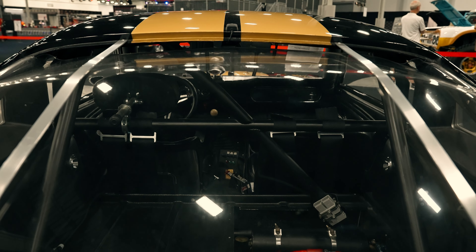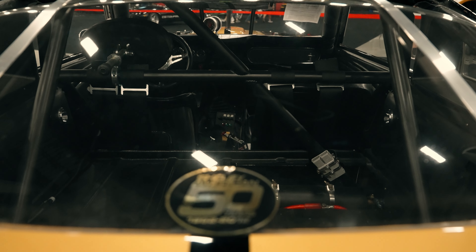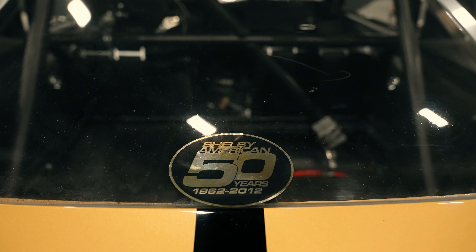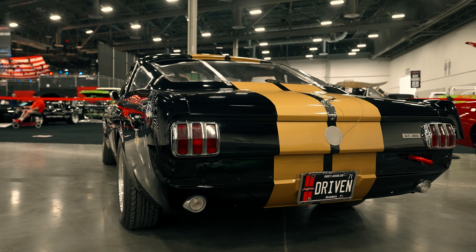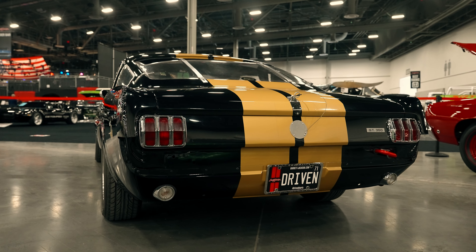Around the back you can see all the bits required by racing organizations — trunk pins and the GT350 badge. By the time the full 1,000-car production run was complete, the Hertz rental cars could be found in all five available Shelby GT350 color options for 1966.